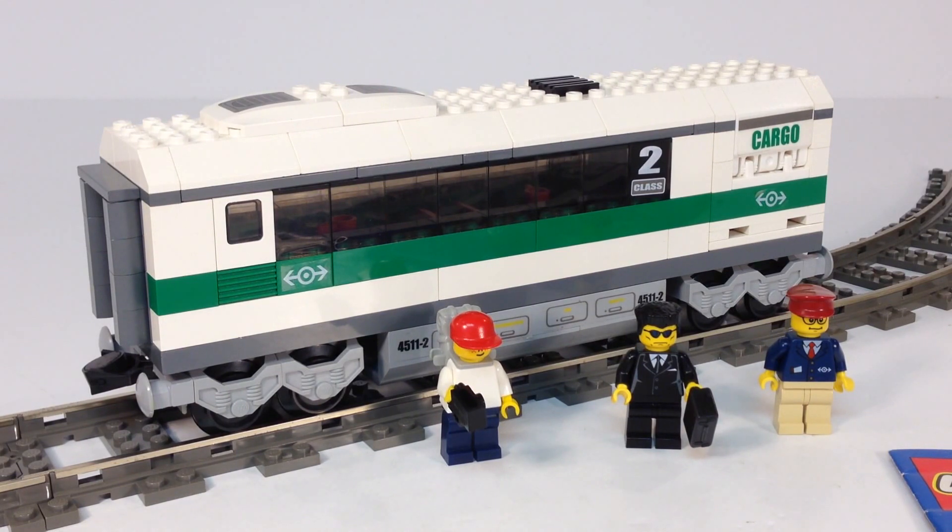Hey, it's Bricktsar. I'm going to do another LEGO train review — another 9-volt LEGO train. We have here set 10158, a LEGO World City high-speed passenger train car.